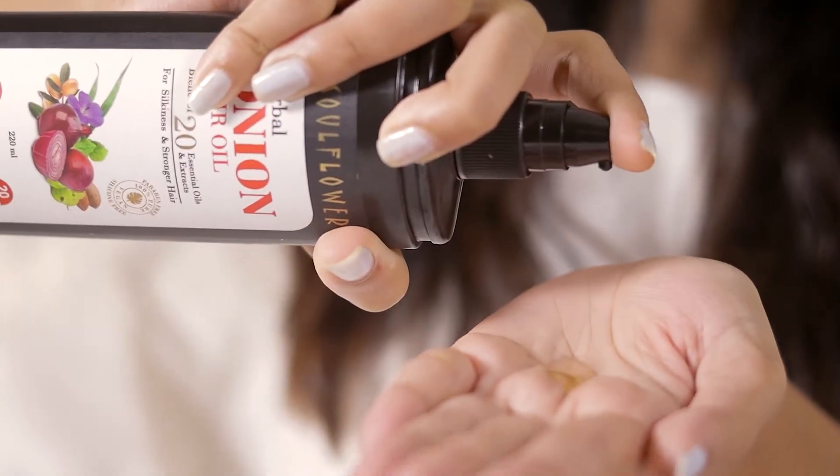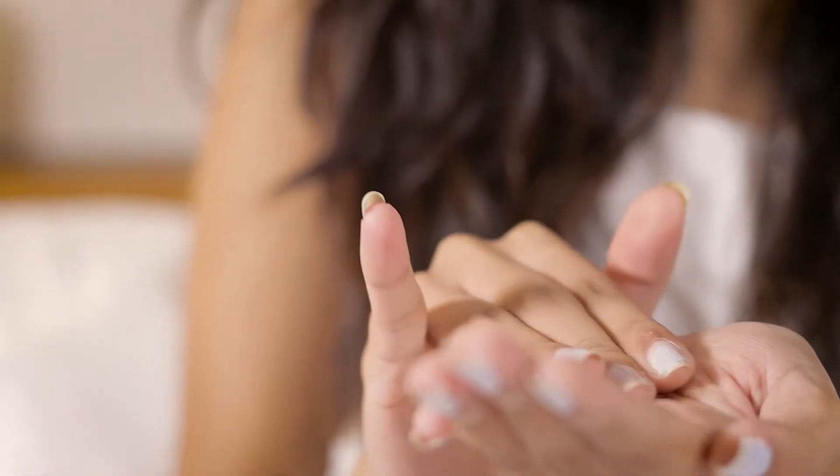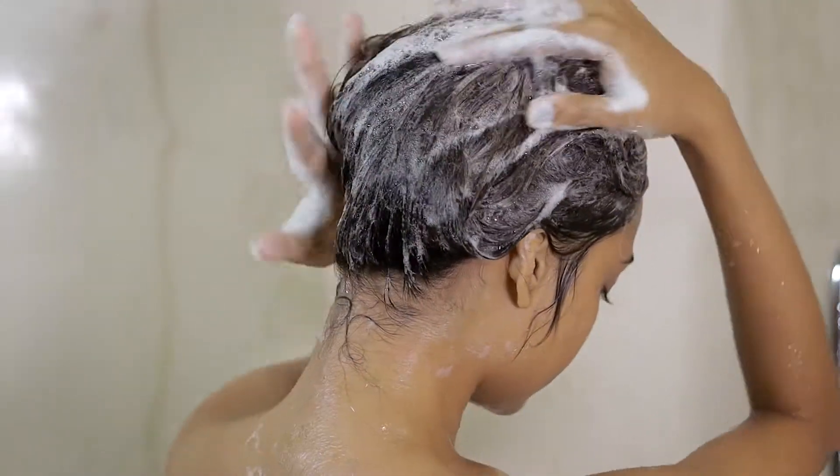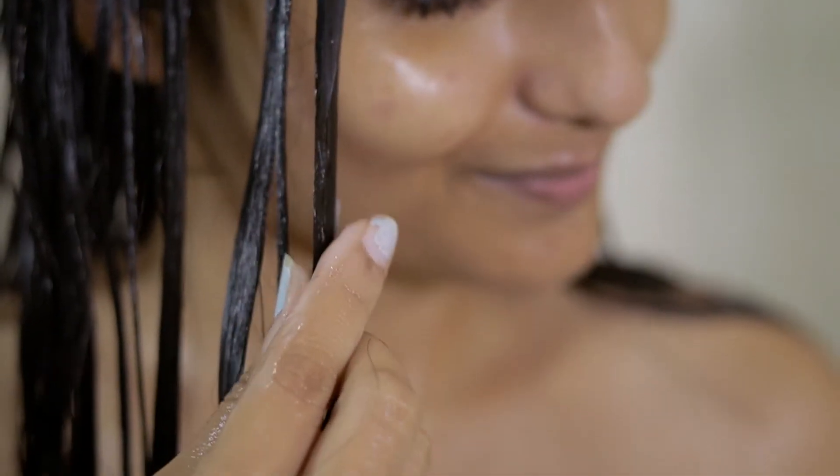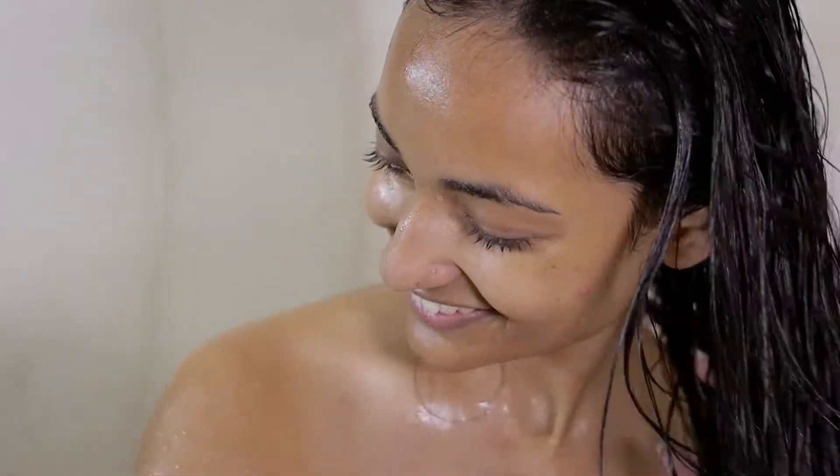Step 1: Nourish with herbal onion oil, a blend of 20 natural oils and extracts. Step 2: Strengthen with clinically tested onion biotin shampoo. Step 3: Condition with SLS-free super-rich leave-in conditioner.